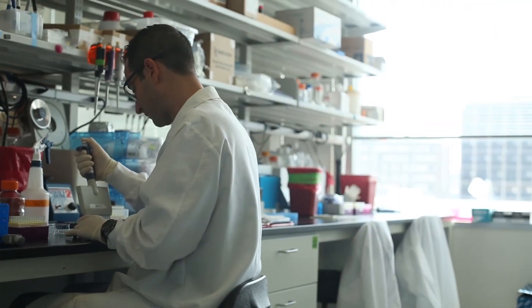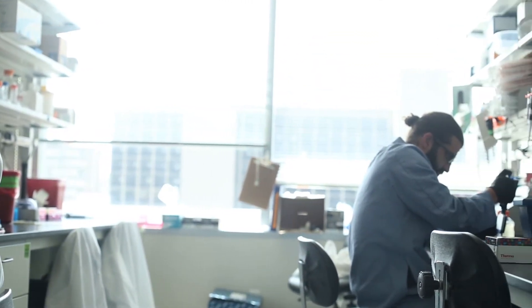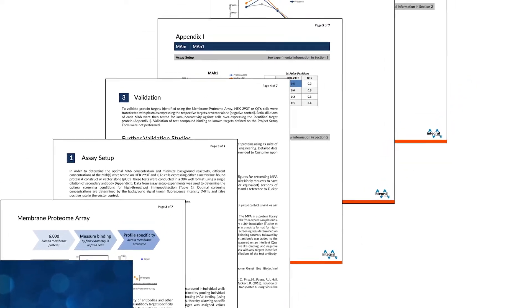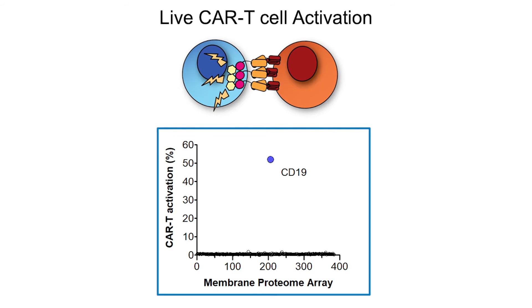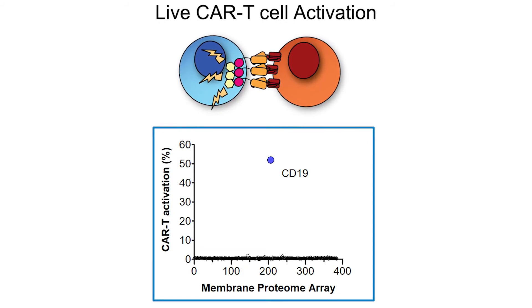Finally, we test all hits in a dose-response titration experiment to validate the data, and we deliver an IND-ready report with publication quality figures, all in four weeks. For CAR-T cells, we can also test live CAR-T cell activation directly on our membrane proteome array.